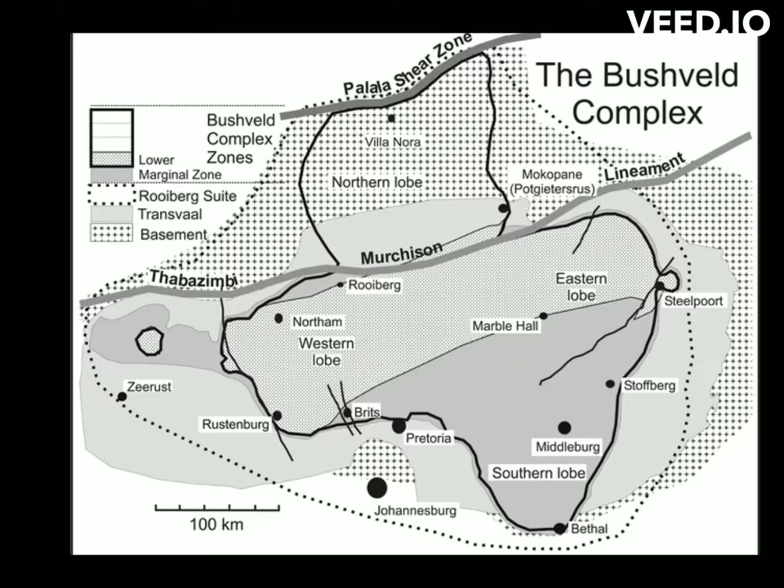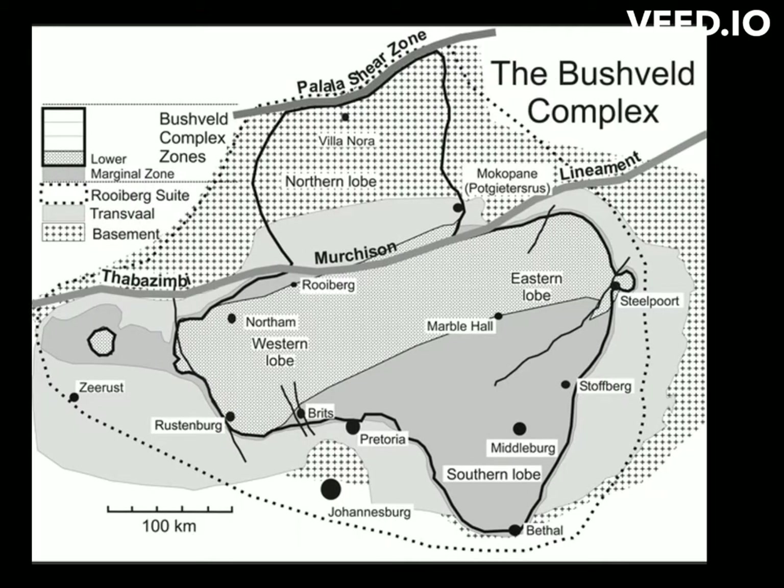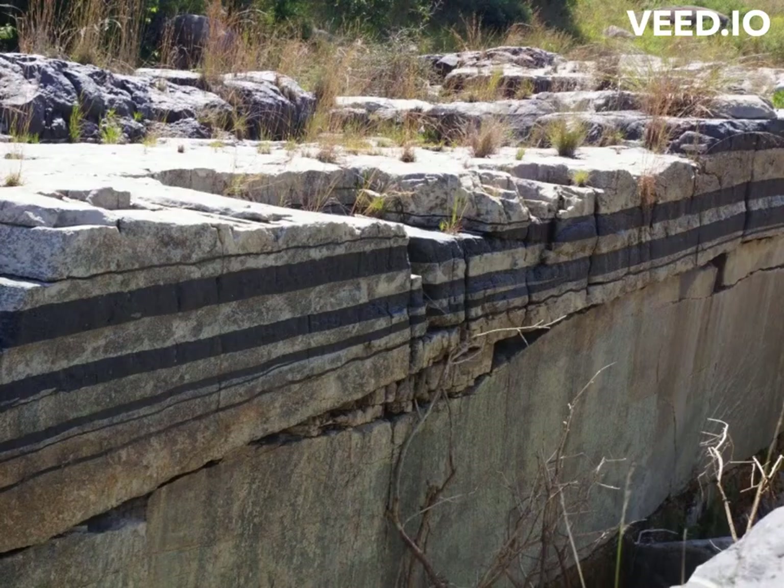The 2.05 billion year layered intrusion known as the Bushveld Complex is renowned as a source of vast quantities of platinum group elements and chromite. The Bushveld Complex is a large igneous intrusion in South Africa, which is known for its rich mineral deposits.